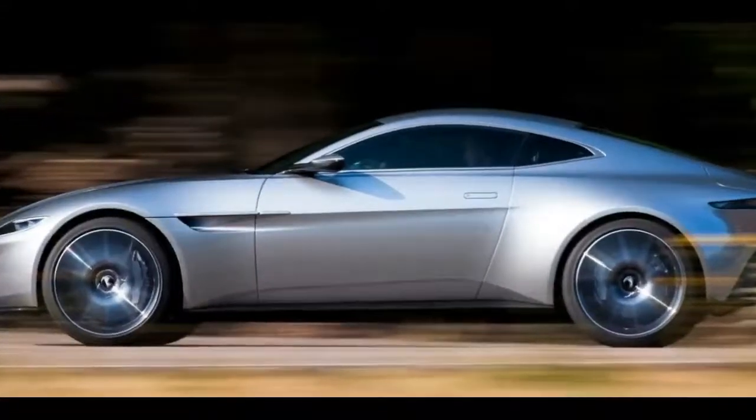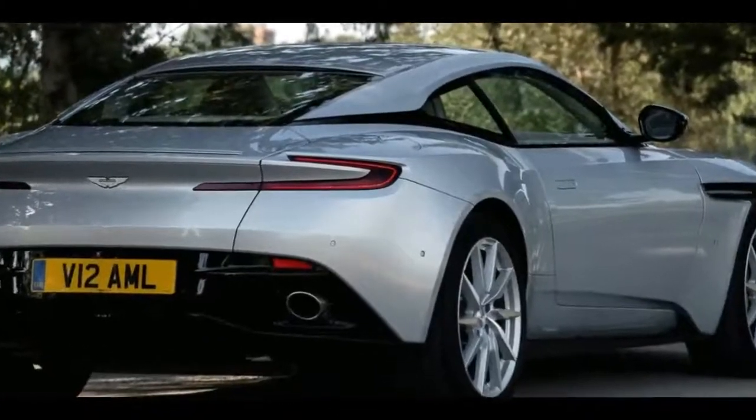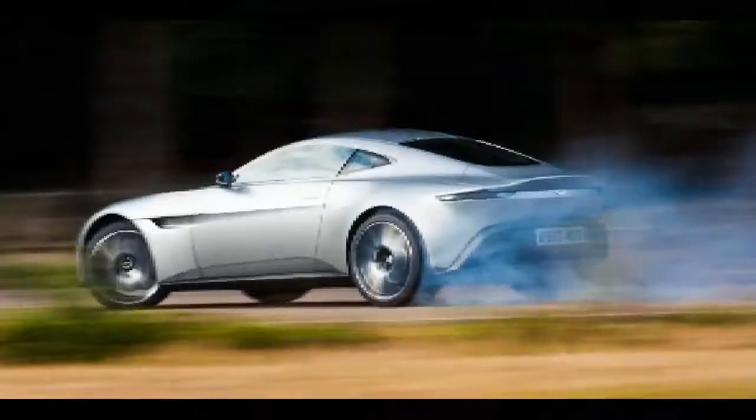The design language is similar to what we see on the DB11, but the Vantage sits lower, has a shorter wheelbase, and overall looks sportier and more focused.